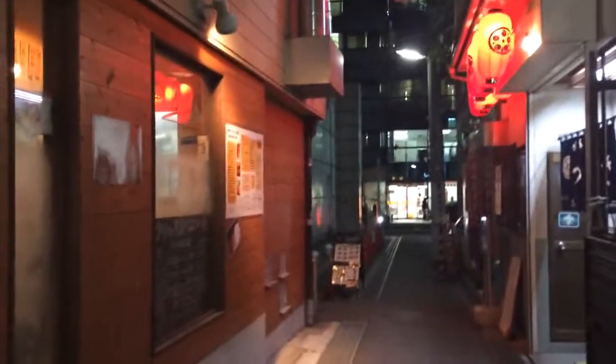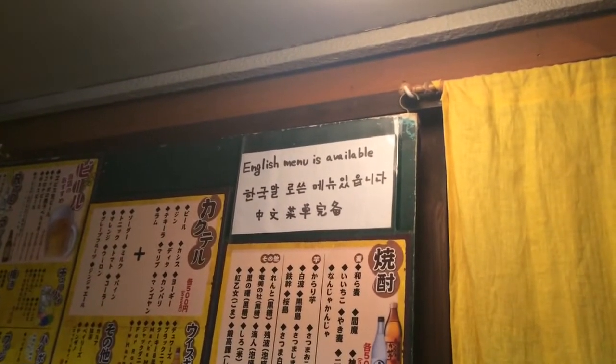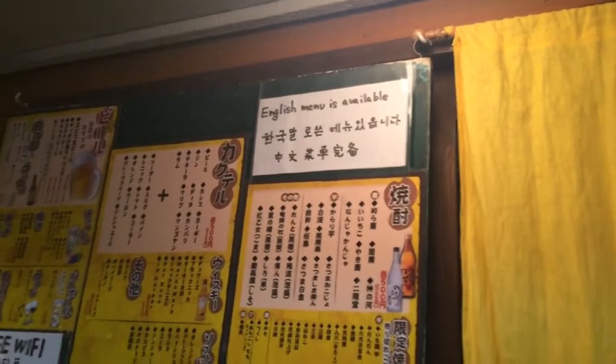These guys advertise that they do have... there we go — English menu is available. Look at that, written in Chinese and Korean too. So they've got Chinese and Korean menus as well.